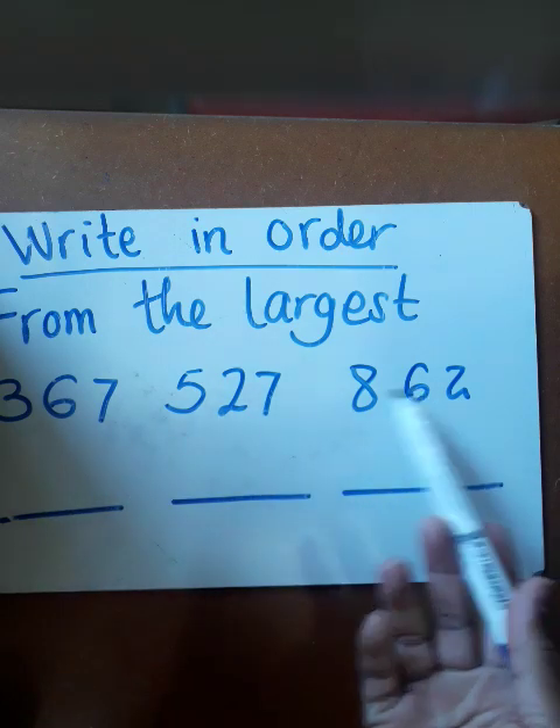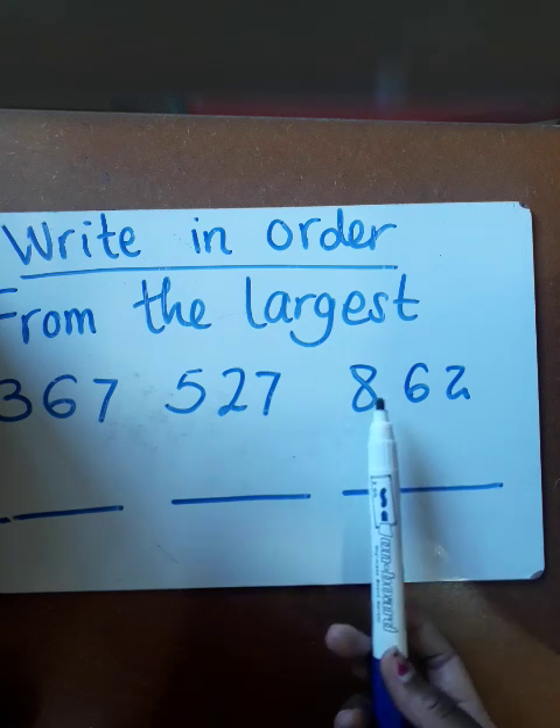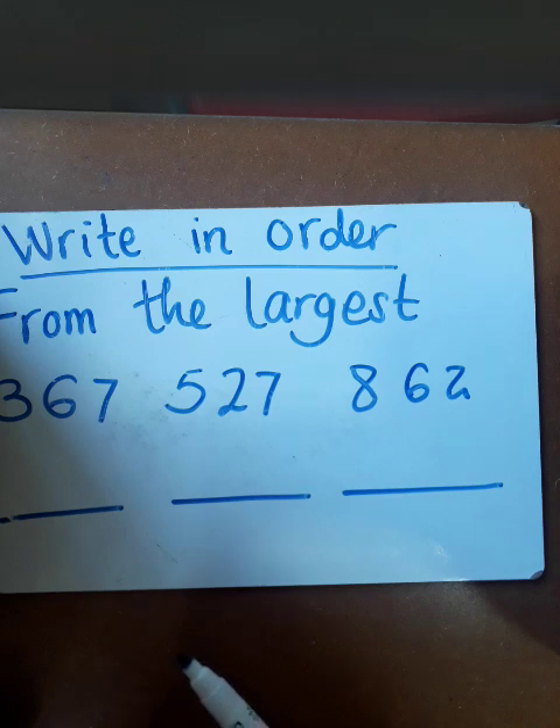When I'm counting, where do I start from? According to the sequence, when I'm counting up to 1000, do I start with 800 and then move on to 53? You're going to say no, that's not the case.